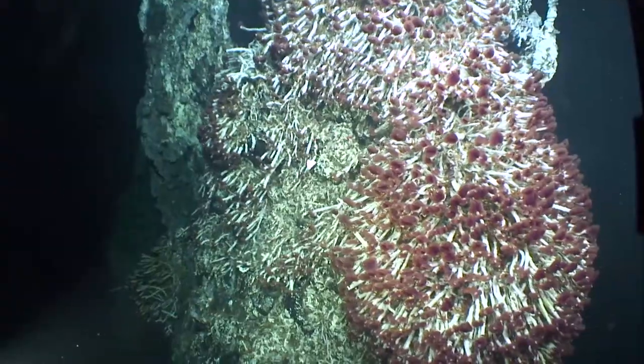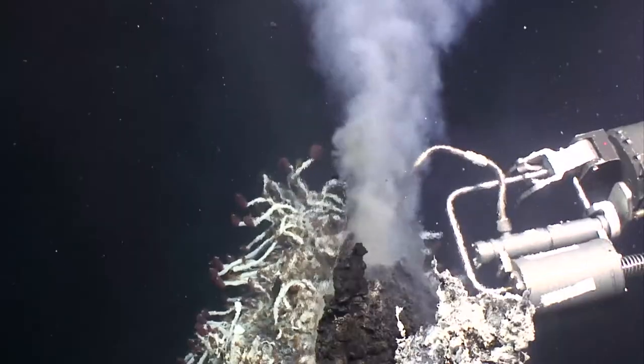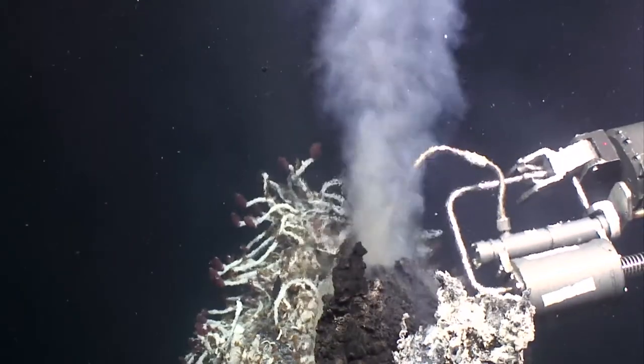Hydrothermal vents are a nice place where we have a window into the sub-seafloor where we can see what the microbes are doing. The connection between chemistry and microbiology is really strong. There's so much life inside of this environment that you normally think of as hostile and poisonous, so understanding how that life thrives in this kind of environment is fascinating.